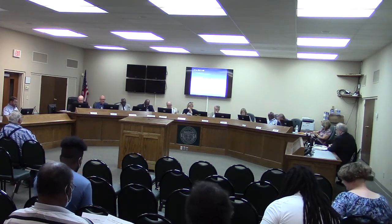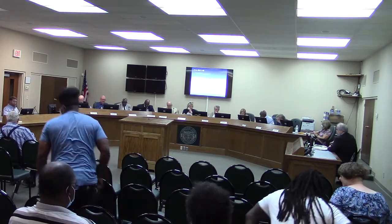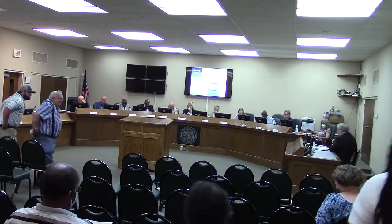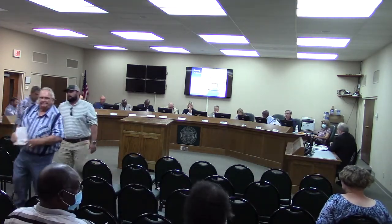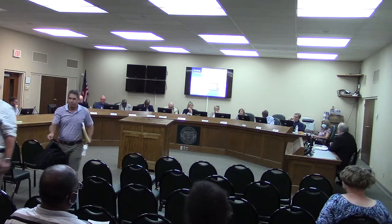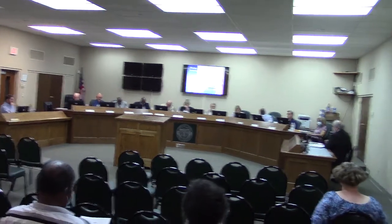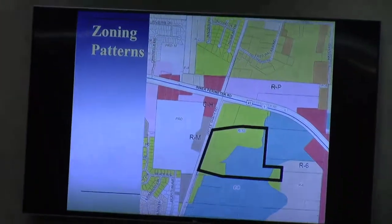Thank you, Madam Chairman. This is another rezoning request by Scott Dowdy to rezone the current parcel of land, about 47.3 acres. This is currently approximately split half R10 and the other half ER. The proposal is to rezone all over to R6 for the purposes of a residential subdivision.